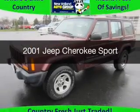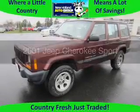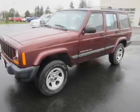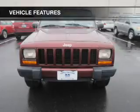This is a used 2001 Jeep Cherokee. It's powered by 4-wheel drive, a 4-liter, 6-cylinder engine. The features include privacy glass and power steering.